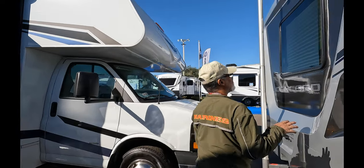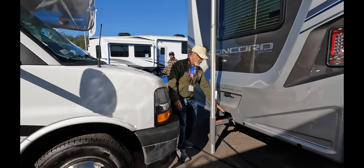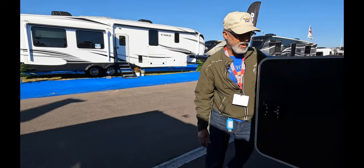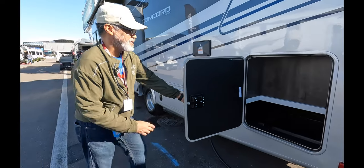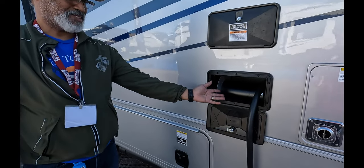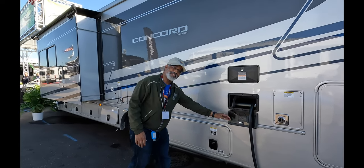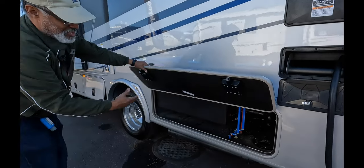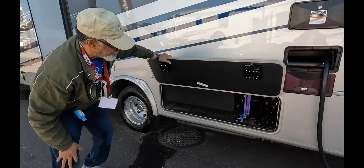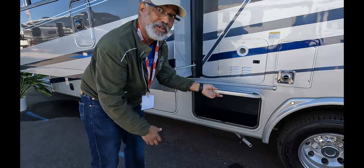There is no rear ladder on this unit. Here is your backup camera and your hitch. On the other side, more storage, your heater, and a power cord reel. And even though it's a Class C, it's a 50-amp service. There's your wet bay for your black tank.